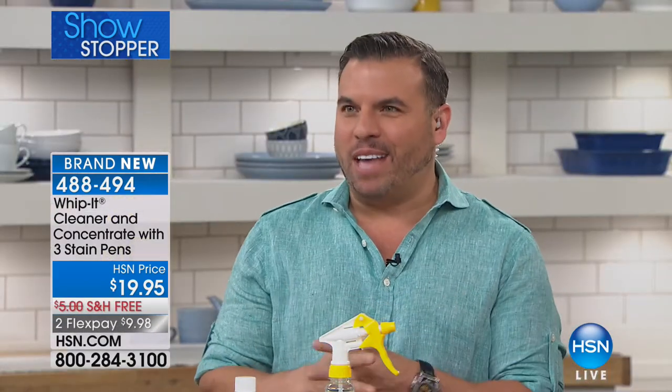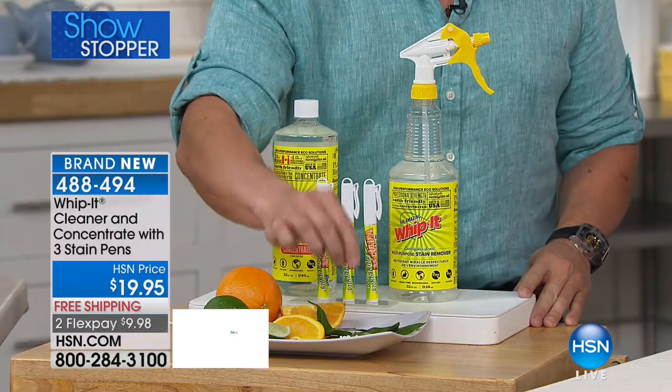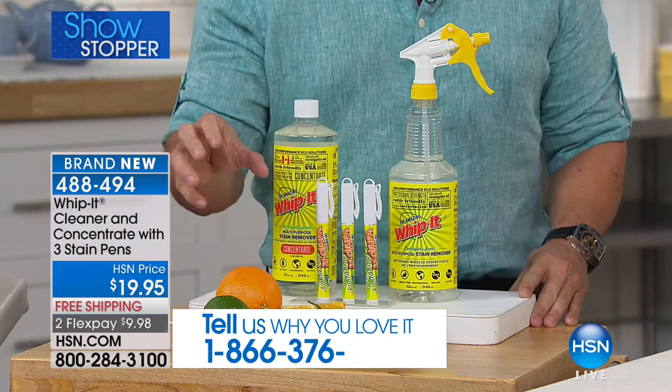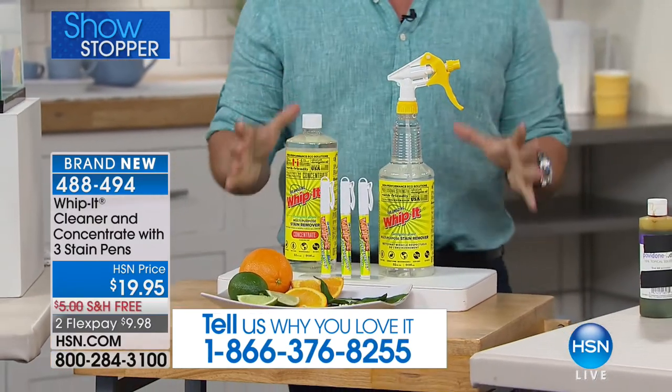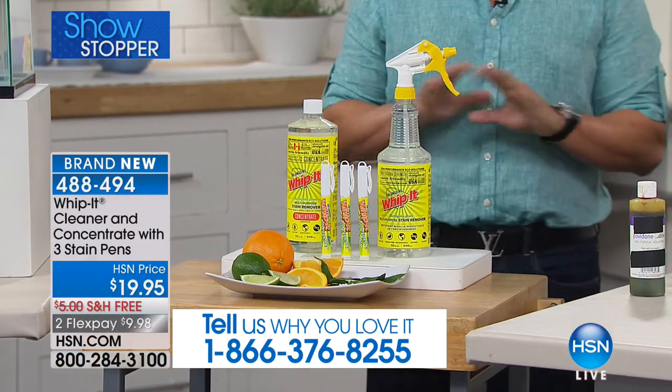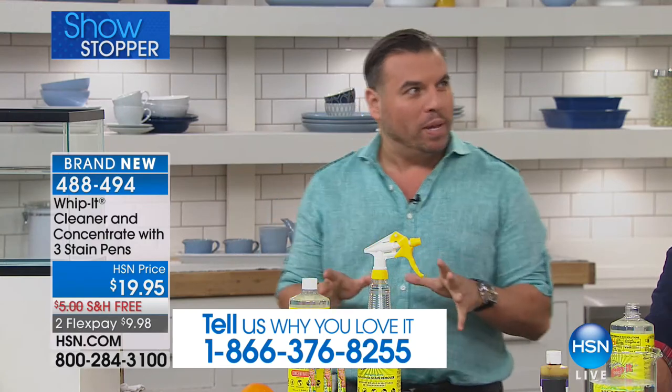Whip It is truly one of the most unique products you'll ever use in your home. It's made from pure plant-based ingredients — eucalyptus, salt, corn, lemons, limes, oranges. We took the power of botanical ingredients and created an unbelievable product.